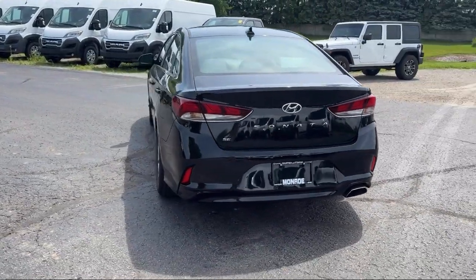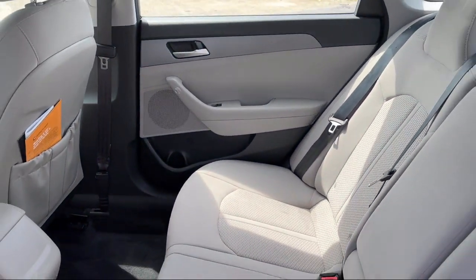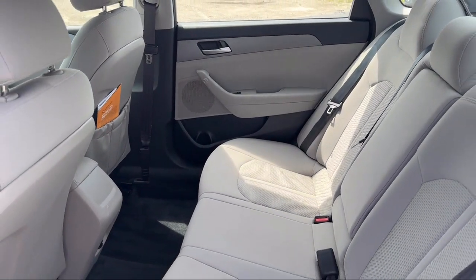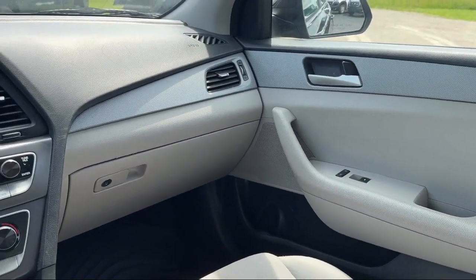Since 1966, our family-owned dealership has helped drivers from across the region find the perfect vehicle. Here the customer is always number one. We go above and beyond to provide every person with an exceptional shopping experience.